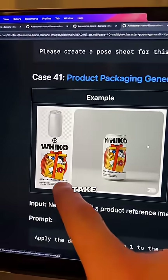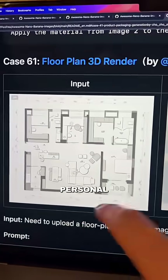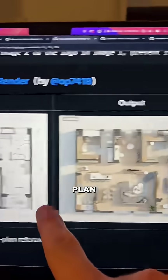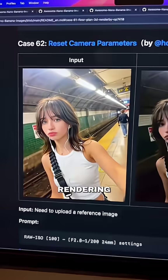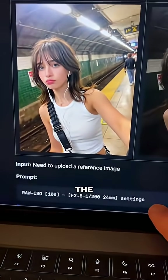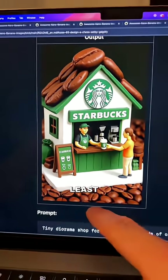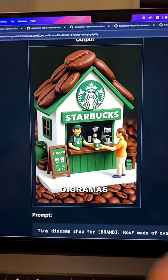Next up, you can take a logo or design and a product you want and literally just create a mock-up. One of my personal favorites is that you can turn a floor plan into a perfect 3D rendering. You can also take any image, completely change and customize the settings, and see what that image would look like. And last but not least, you can create perfect branded dioramas.